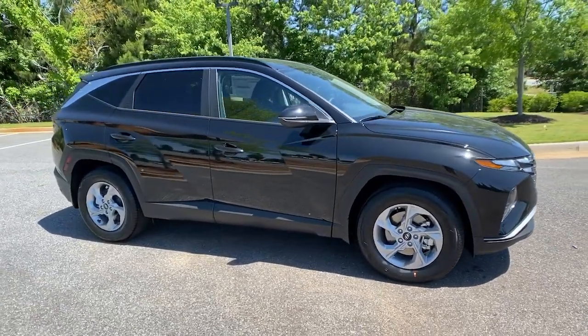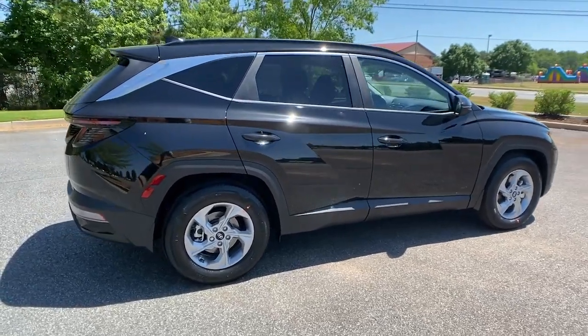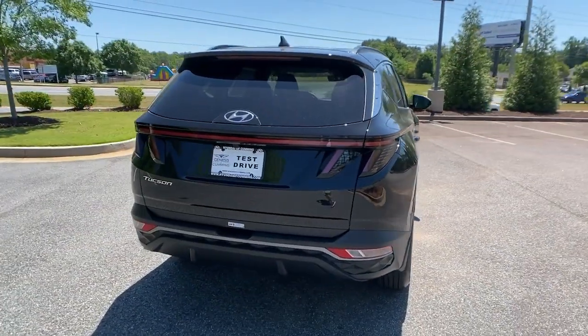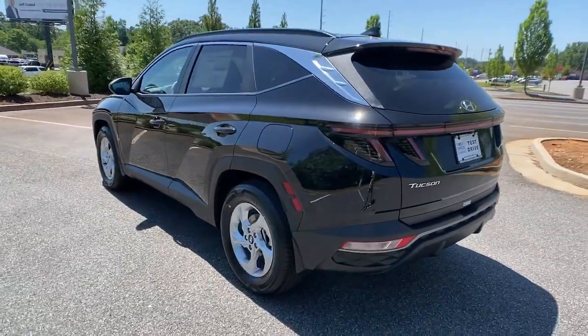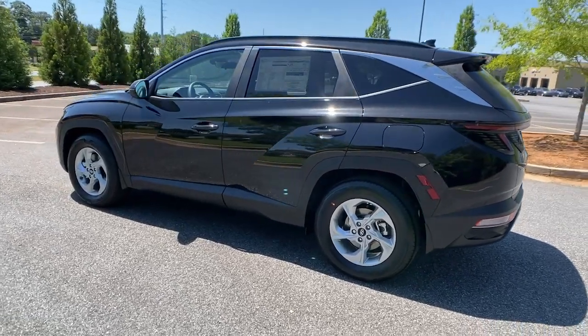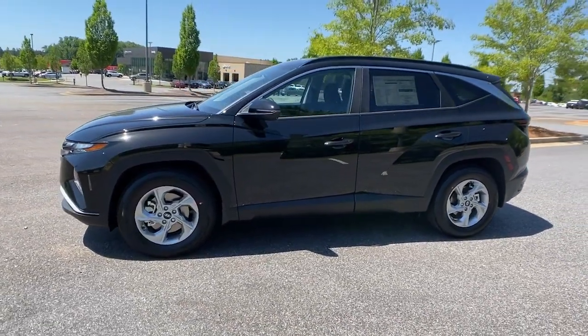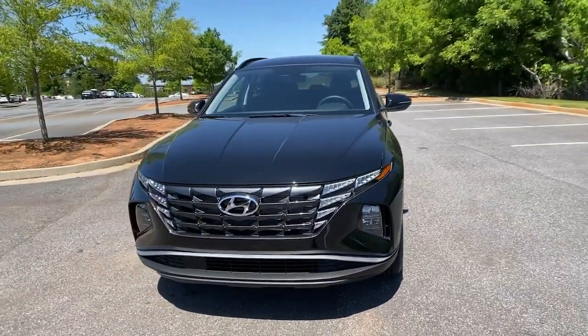Look no further than the 2022 Hyundai Tucson — take your daily drive to a higher level of comfort and quality. With this well-built, well-equipped Tucson, standard high-tech touchscreen infotainment, standard driver assistance features, and an upscale feel make this stylish compact crossover stand out from the crowd.